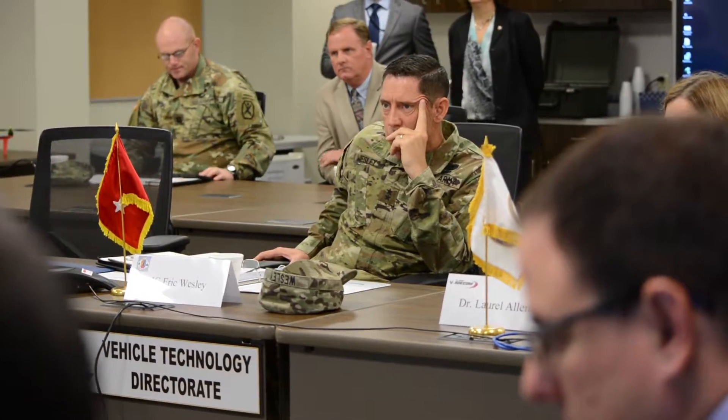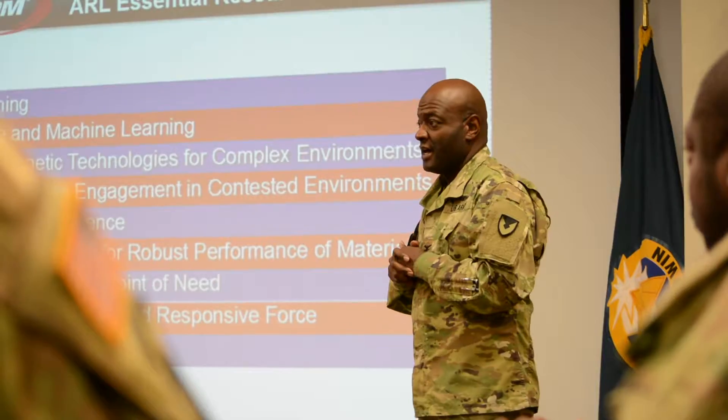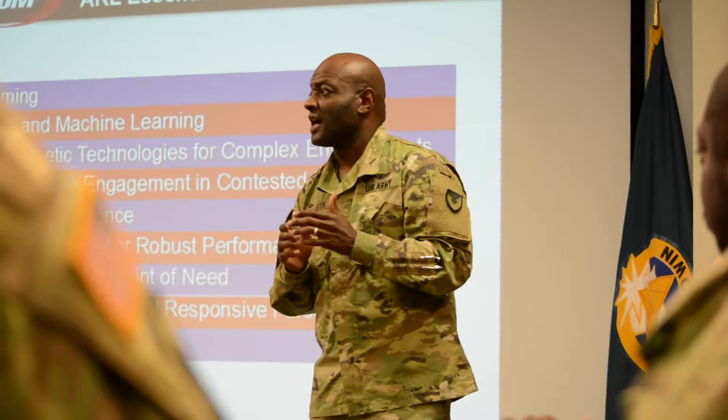Major General Eric Wesley, who serves as the Commanding General of the Maneuver Center of Excellence and Fort Benning, Georgia, toured the U.S. Army Research Laboratory.